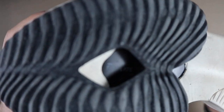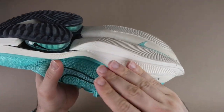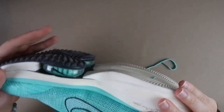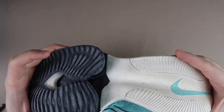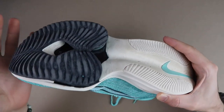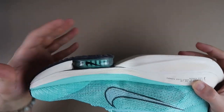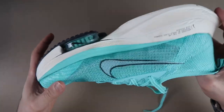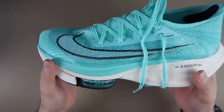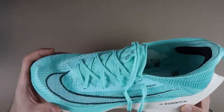Bir de karbon fiber plaka var; Fly Plate diye görüyorsunuz. Tüm ayakkabıda giden sert, sapasağlam bir plaka. Bükemiyorum, neredeyse bükülmez bir ayakkabı yapıyor. Peki ne işe yarıyor? Her adım attığınızda itiş sağlayacak; ayağınız büküldüğü zaman hemen doğrulması için ayakkabı size ufak da olsa bir his verecek. Bu da hızınıza ve koşunuza etki edecek; gerçekten çok eforsuz koştuğunuzu hissedeceksiniz.